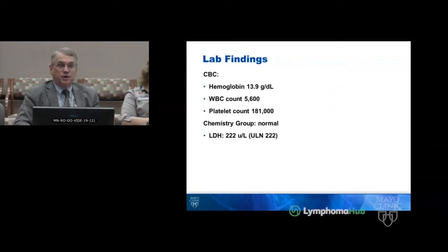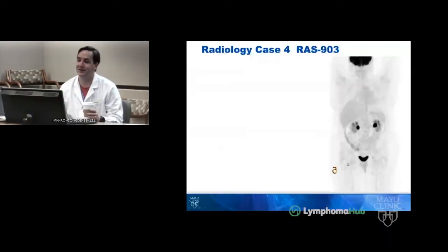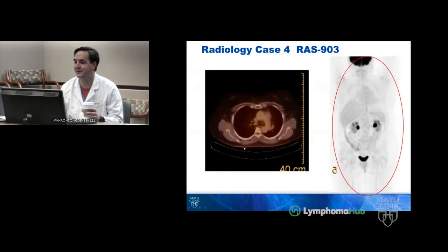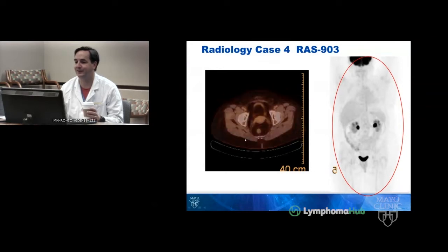Her laboratory studies were unremarkable. Here's the PET scan. These skin lesions can take up FDG, but they can be hard to see sometimes in cutaneous lymphoma. We don't really see any here — just a completely normal PET scan, not even any cutaneous uptake to talk about.